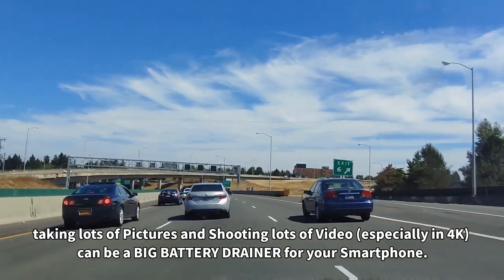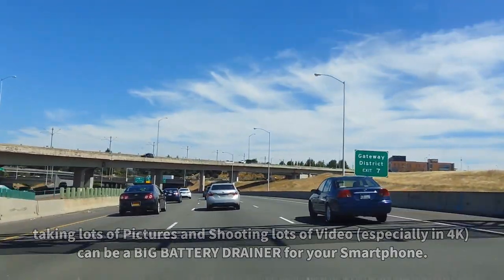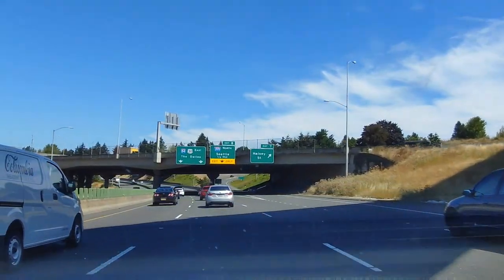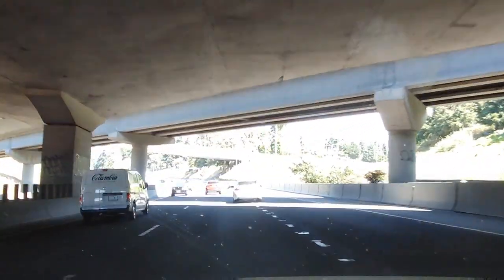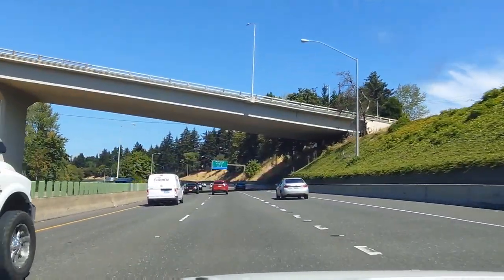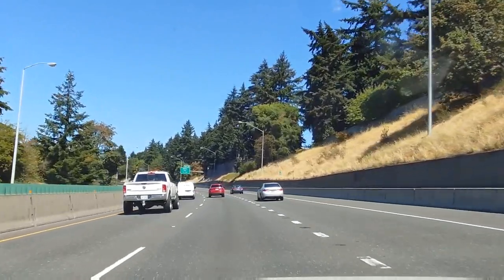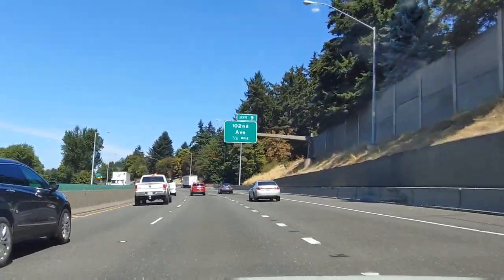Hey everybody, welcome back to my Project 13. Thanks for coming on by and checking out this video — the LG Velvet 4K 30 frames per second. Let me know how everything looks and how everything sounds. I wanted to start off with some music so you can let me know down below in the comment section. The audio quality is being fed right into your ears — it should sound really, really good to great, but you're going to let me know down below in that comment section.